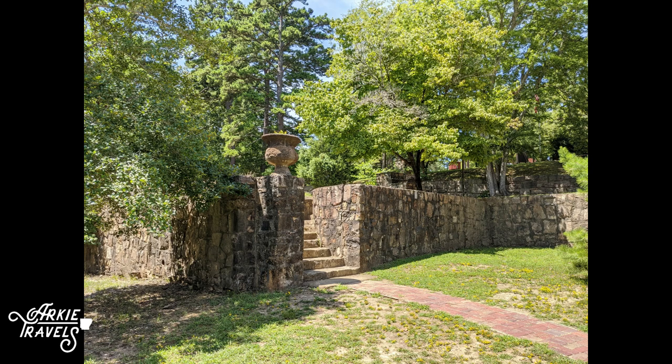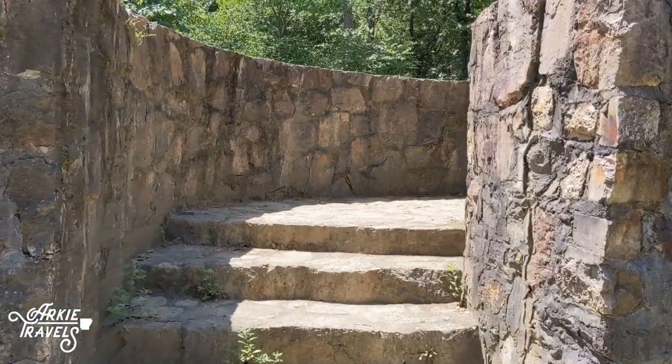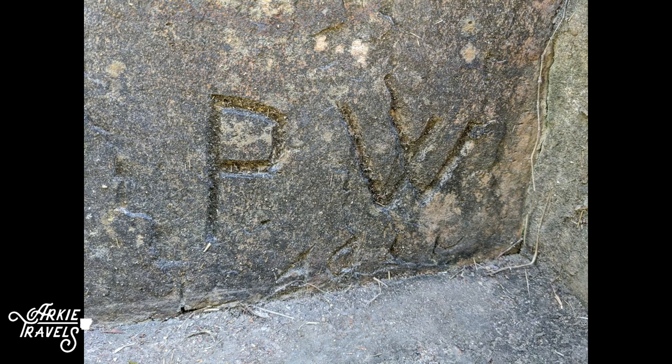The retaining wall and outdoor oven remain as the last structures at Lake Catherine State Park known to have been worked on by these prisoners of war, and you can find an etching of 'PW' near the stone steps.